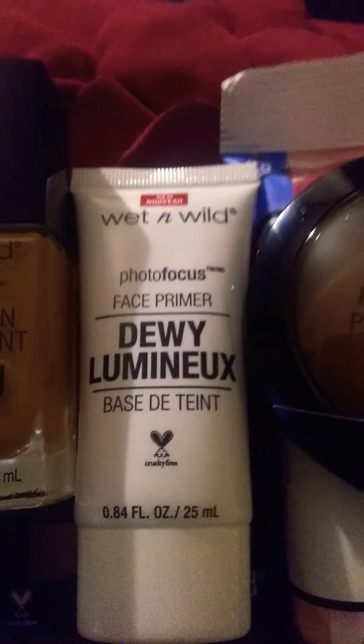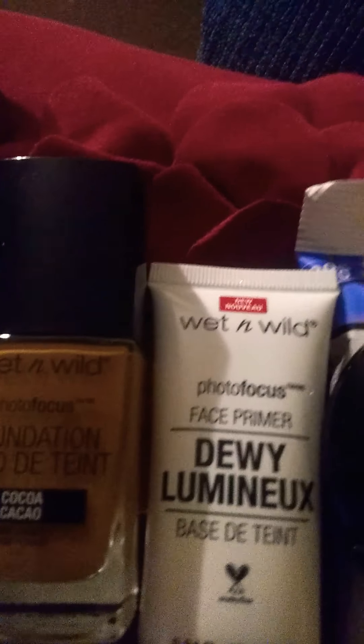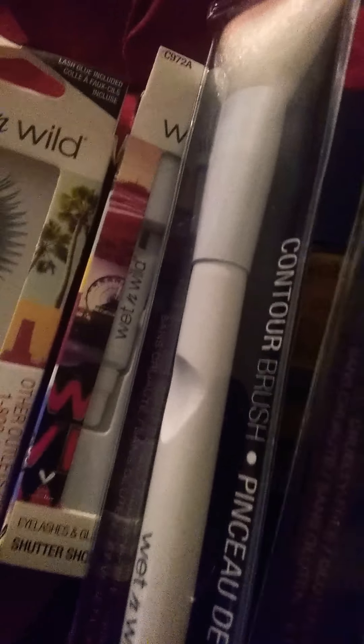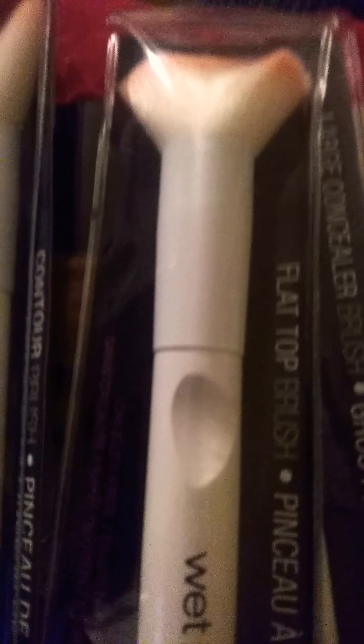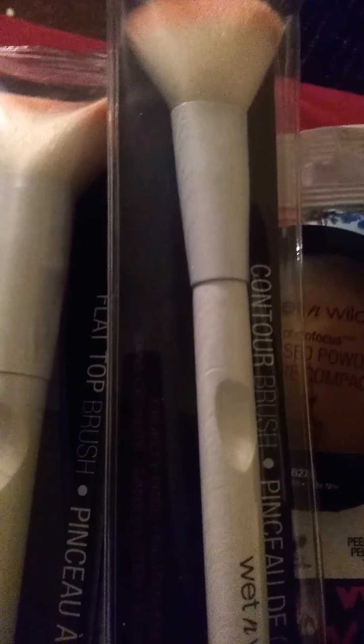The pressed powder was a dollar 59, the concealer was under three dollars, the foundation was under three dollars, and the luminous primer was three dollars — that was the most expensive thing. I also got a wet and wild concealer brush for 59 cents, a contour brush for 59 cents, and the flat top brush was a dollar 79.